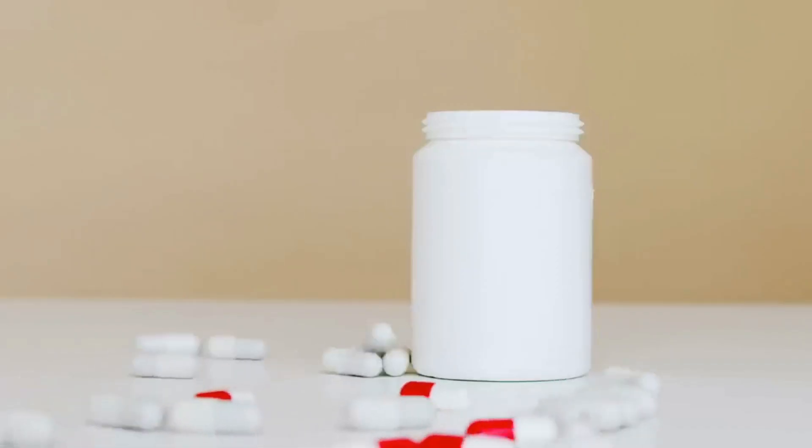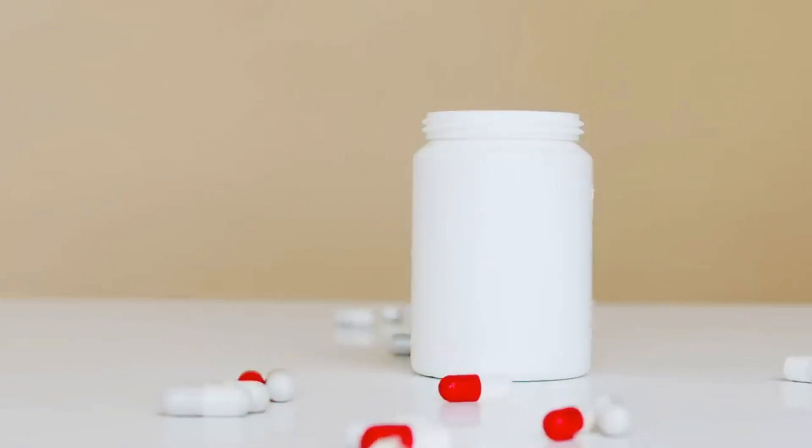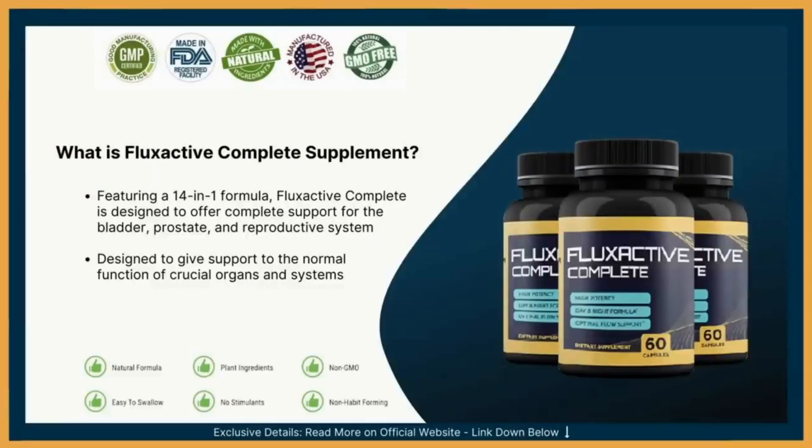Fluxactive Complete contains a proprietary formula consisting of a group of 14 essential prostate and bladder antioxidants, minerals, vitamins, and herbs. Each key prostate wellness ingredient was carefully researched and chosen to provide holistic support. This unique formula is designed to address multiple factors necessary to support lasting prostate health, including optimal flow support. Fluxactive Complete is pure, clean, and effective — 100% free of chemical coating and other non-essential fillers.